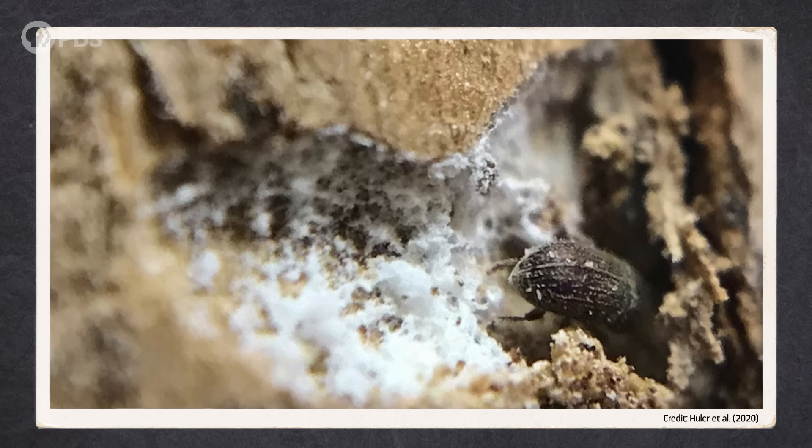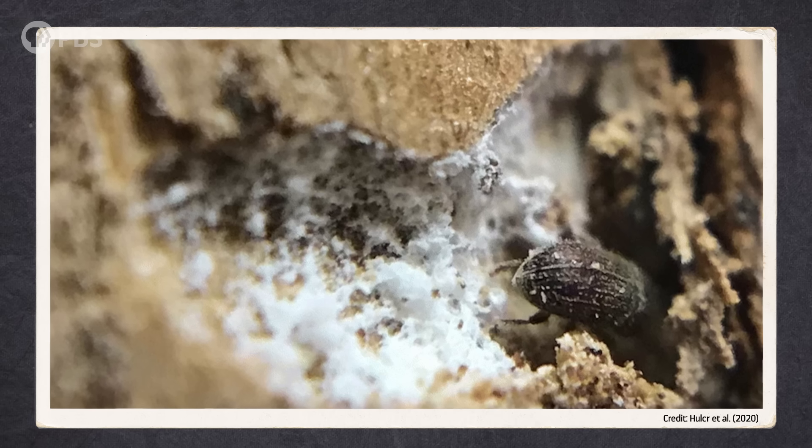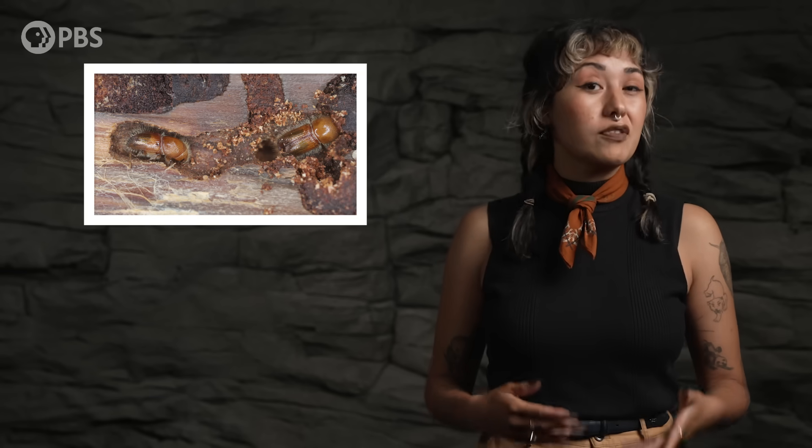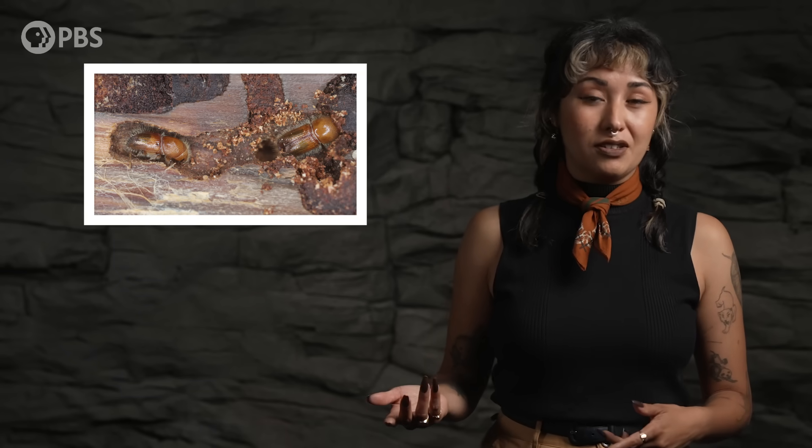For years, paleontologists suspected that this was the cause of the Cretaceous Resinous Interval — damage from ambrosia fungus spread by diligent beetle farmers. But in this last decade, we've realized that that can't be true, for a few different reasons. The first is that those ancient beetles probably didn't have the close relationship with fungi that their descendants do today. It's not clear exactly when farming evolved, but Mycangia and other physical adaptations only seem to have evolved around 54 million years ago, long after the end of the Cretaceous. The other problem is that when you look at Cretaceous amber, you find very few members of Scolytini. So even if they were farming fungus earlier than expected, they simply weren't abundant enough to be responsible.